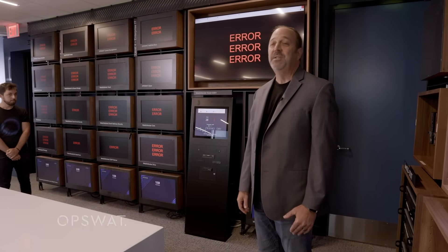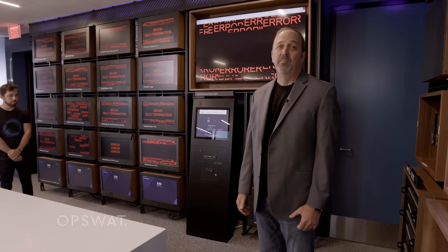OpSwat has ways to protect against threats that are contained within removable media. OpSwat is actually the industry leader in removable media protection, and the way we do that is we scan a file through our kiosk application. The kiosk comes in several different forms.